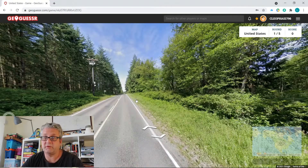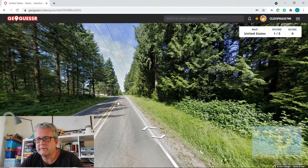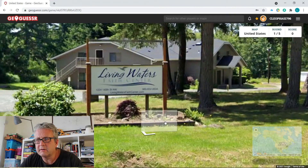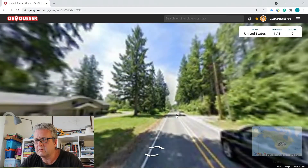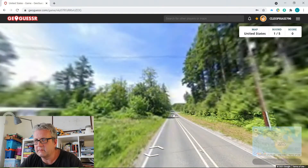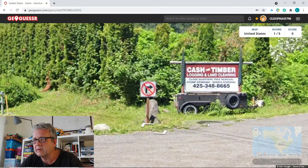I mean, I live in a small village and that's 300 houses. Living Waters Faith Center — doesn't help me much for where I actually am, does it? Cash for timber, cash for timber, logging and land clearing. Close quarters tree removal, stump grinding, debris disposal.